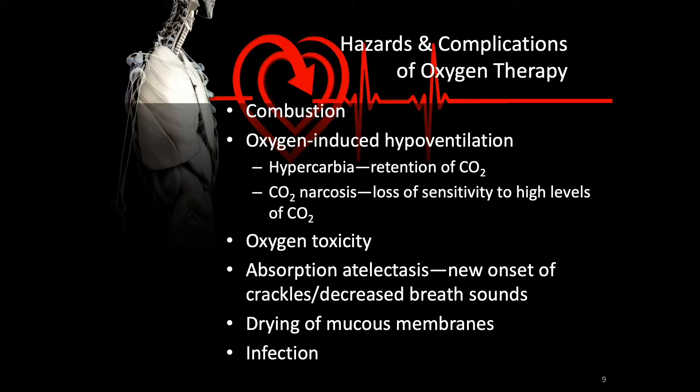Besides combustion, other problems include oxygen-induced hypoventilation. For instance, hypercarbia is the retention of CO2. In some conditions, the patient may have constant hypercarbia, which may mean one of the mechanisms to induce breathing has been permanently shut off — the body may ignore constant high carbon dioxide levels. If the person is also receiving too much oxygen, that may shut off their need to breathe, because the other mechanism to take a breath would be low oxygen levels. If oxygen levels are satisfied and the patient has chronically high CO2, there may be no need to breathe — that's called CO2 narcosis.